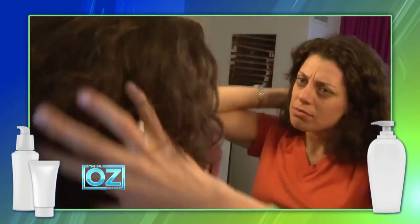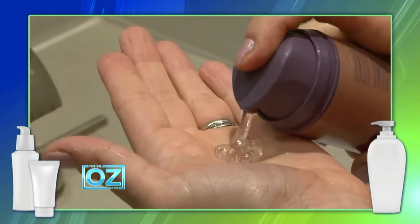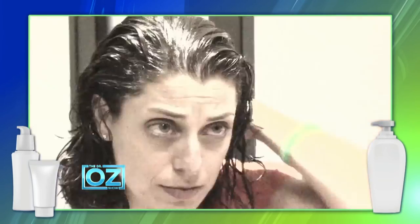Stephanie tested the at-home smoothing serum — her hair was frizzy and out of control and she wanted smooth and straight. The reveal was beautiful. She said it was super easy: just put it in your hair, blow dry it with a brush, add some hairspray, and it's nice and straight. No bad hair days — fantastic results.